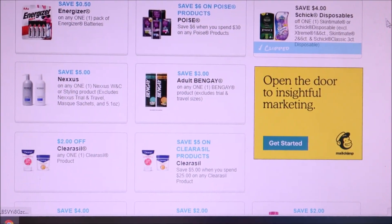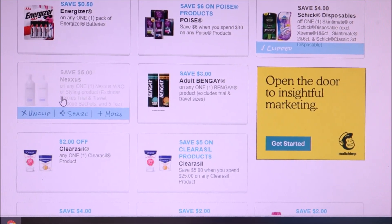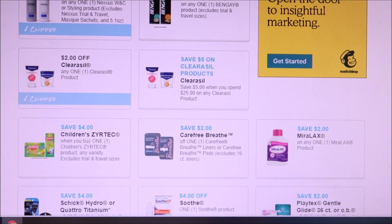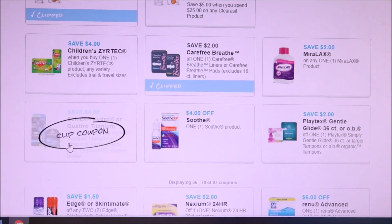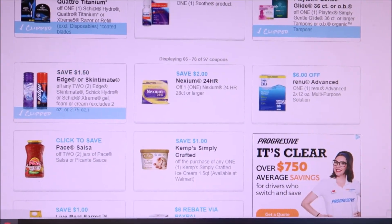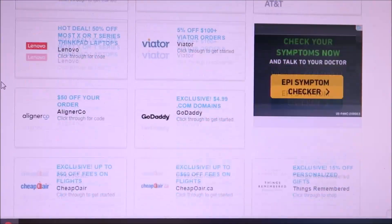We have another four dollar off Schick coupon, five dollars off Nexus — pretty excited for that. Clear Cell, Bengay — I'm gonna print off the Clear Cell, you never know. We got a two dollar off Carefree Breathe, another Schick coupon, and then Playtex Glider Smooth, Soothe Edge, Skintimate, and Renew is available too.